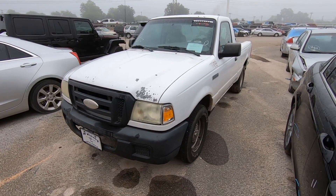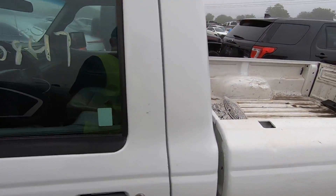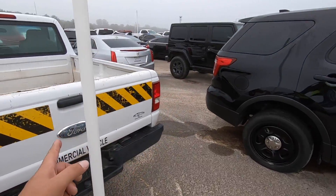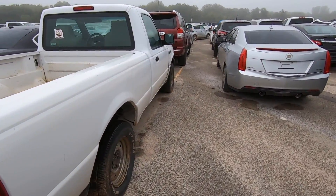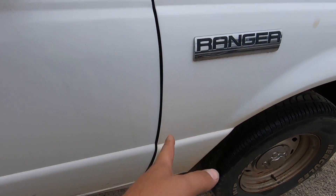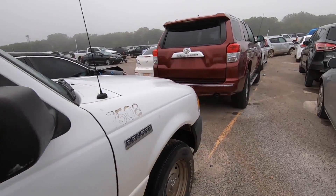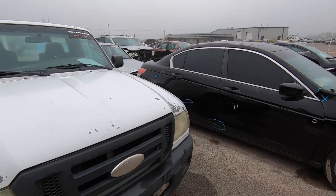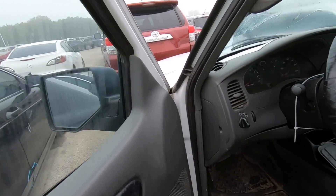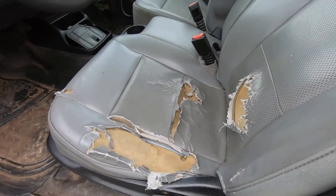How about a 2006 Ford Ranger? Now this right here could pull anything you put behind it. 260,000 miles on the clock, white letter Hercules tires. This is the one right here. Is this an old AutoZone truck maybe? She's been in a wreck before though — look at the gaps. This truck has been used and abused — ridden hard and put away wet. Let's see what's under the hood. If it's got a DuraLast battery, we'll know. Man, look at that seat — jeez.